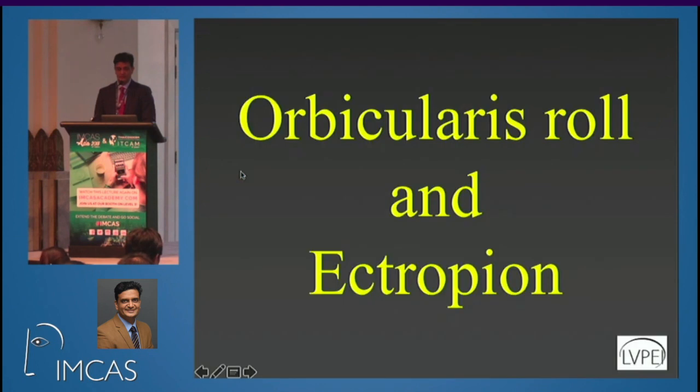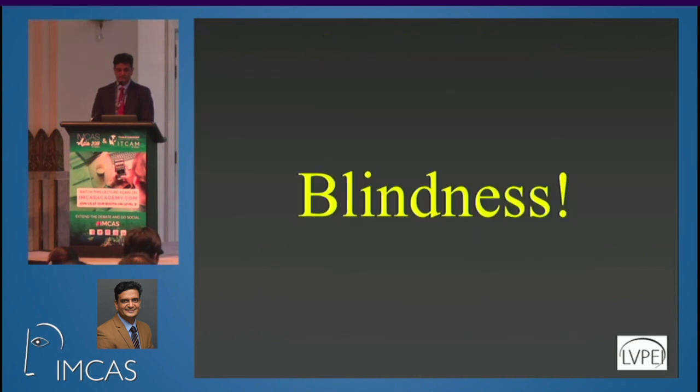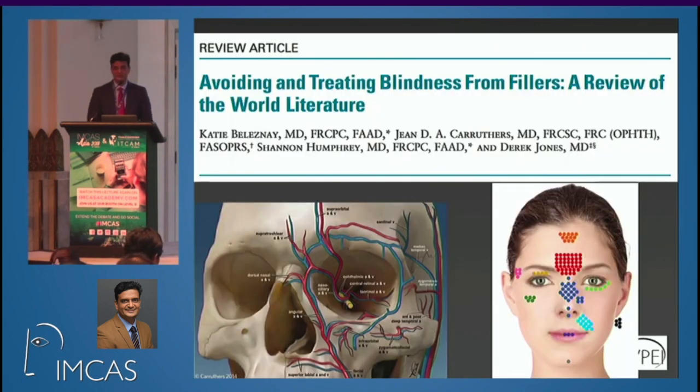Another commonly done procedure is Botox for the lower eyelid to reduce a prominent orbicularis roll. Many assume this will lead to ectropion, but that is not true. Injecting two to four units in the lower eyelid is not going to cause ectropion, especially in young patients, so you need not worry about it.